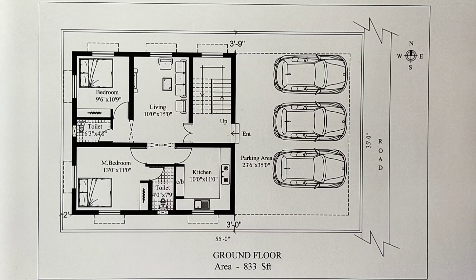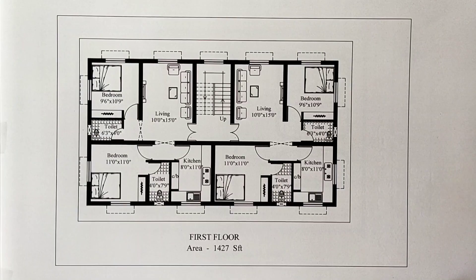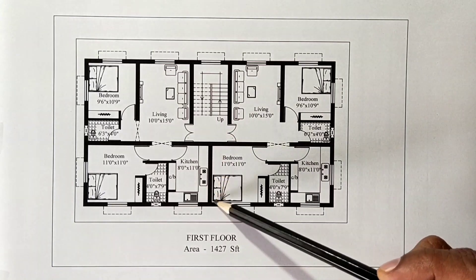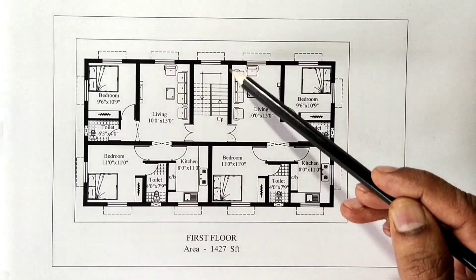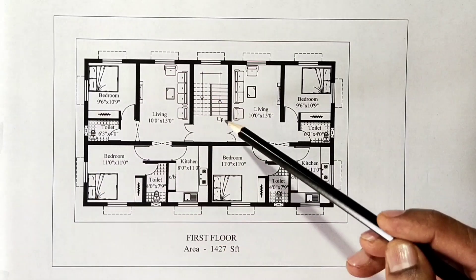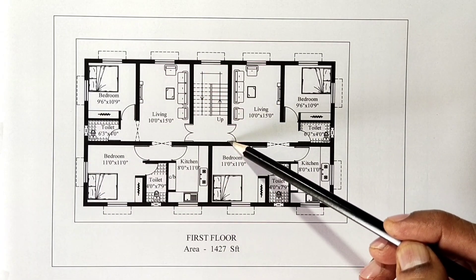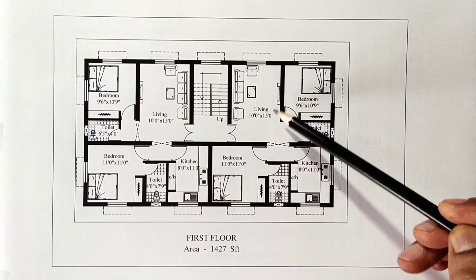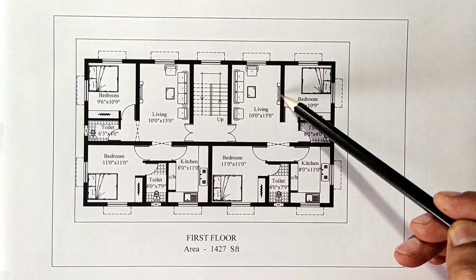This is the first floor. In the first floor, the staircase is inside. This is the main door. The main door is the entry room. The living room is 10 feet by 15 feet. The sofa is placed and the TV is fixed.